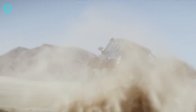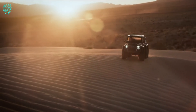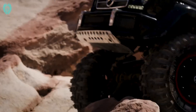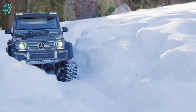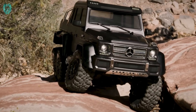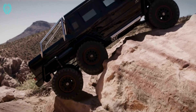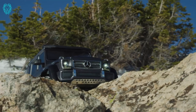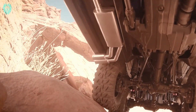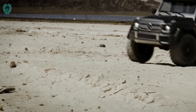Take a look at the Traxxas TRX-6. If you zoom in really close, you might not notice anything weird at first — but step back and you'll see it's not a real car. It's an amazingly realistic model built on a 1-to-10 scale by American company Traxxas. It's a detailed replica of the Mercedes-Benz G63 AMG 6x6, designed to be the boldest and toughest all-terrain vehicle ever, with an officially licensed scale model on the new TRX-6 platform.